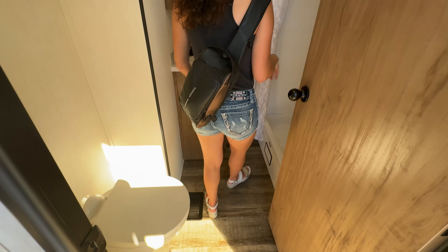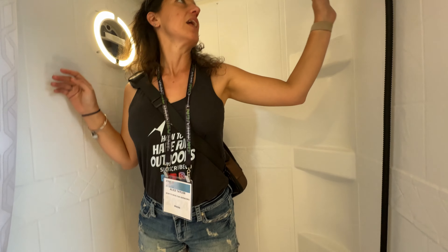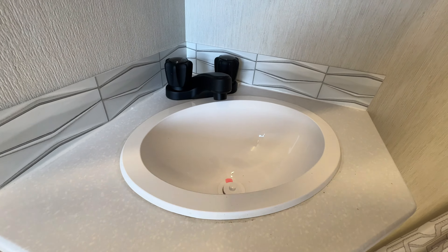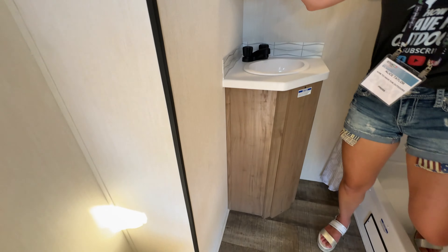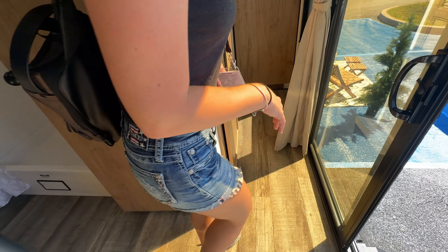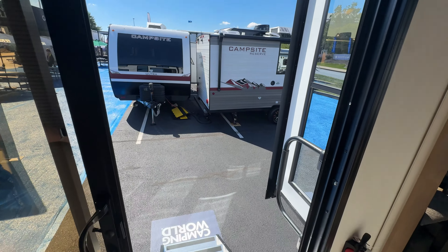Up top you've got bunk storage for the kids. Now here's the common bathroom for guests. It's a fantastic bathroom with a huge shower space, a nice sink area with storage for medicine and shampoo, and a toilet. Very well organized, with a nice little coat rack, LED lights, and really nice flooring.